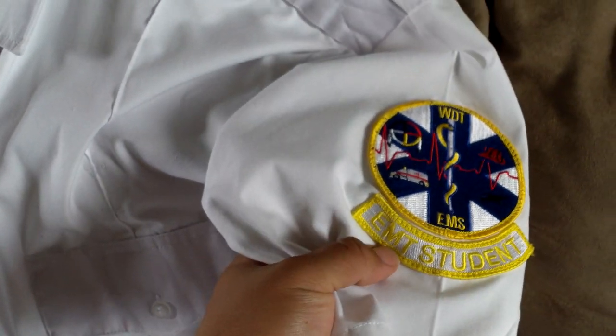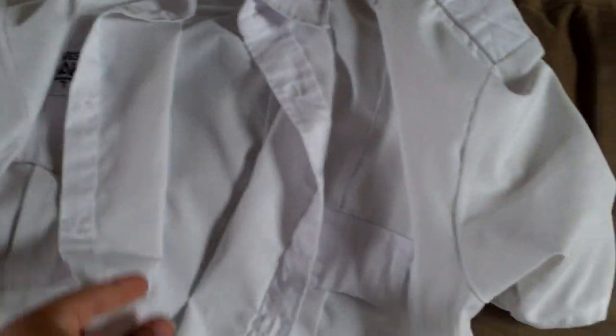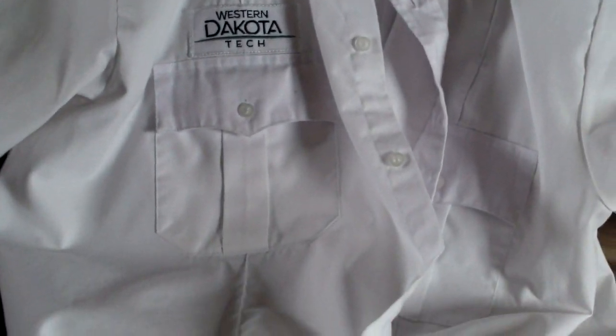Here are the uniforms we had to wear: white uniform shirts with epaulets, with an EMT student patch and a Western Dakota patch on one side. I also have a Rothco item here — there's a review coming for a lot of this stuff. I wanted to wait until after I finished the course to show you guys.